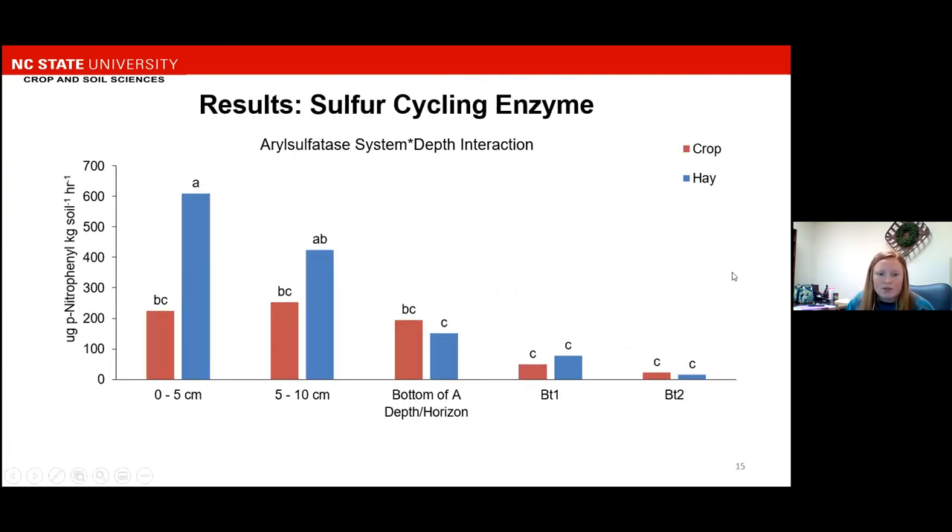We also measured aryl sulfatase, which had a system-by-depth interaction as well. The y-axis has our enzyme activity, and the x-axis has our depths and horizons. Enzyme activity is decreasing with depth, and we see the same significant difference as acid phosphatase and beta-glucosidase, of the hay system having higher enzyme activity than the crop system.